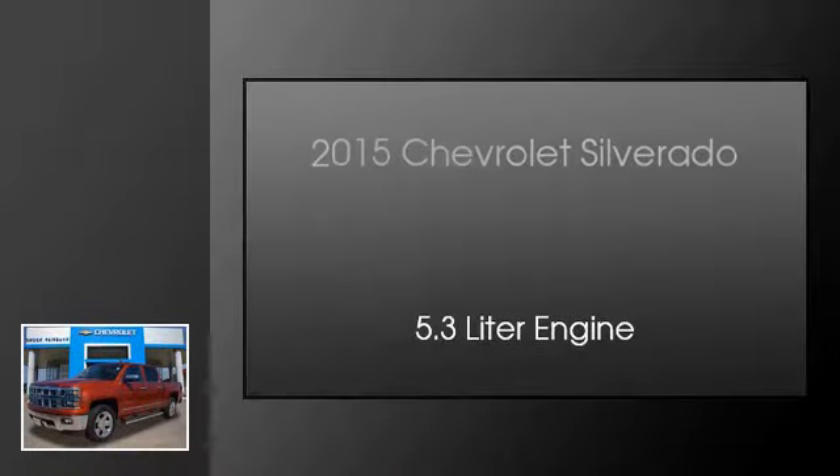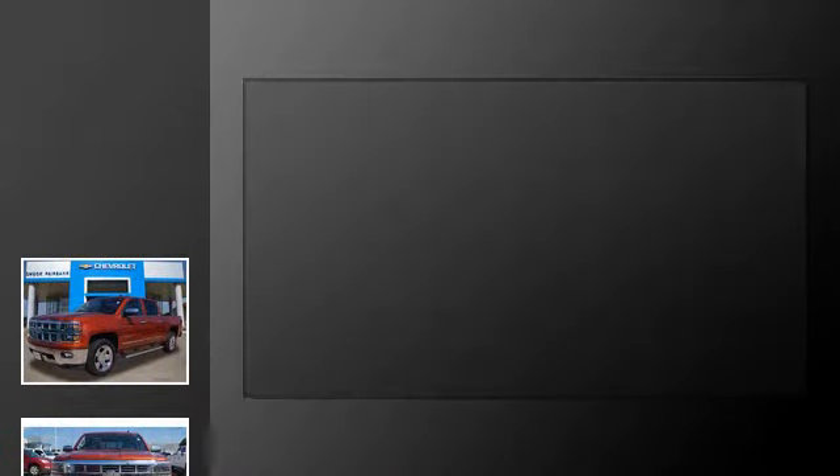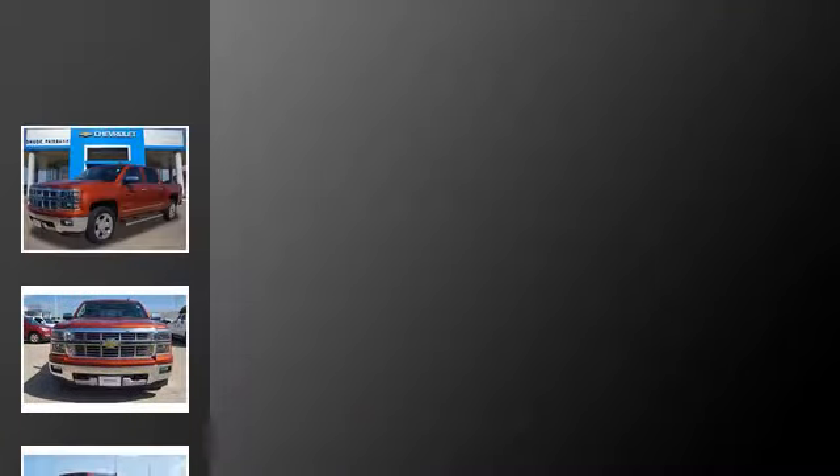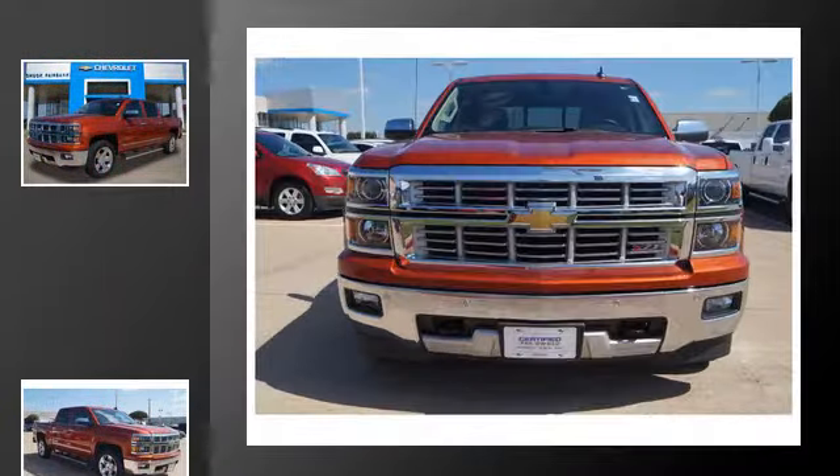This is a 2015 Chevrolet Silverado. This truck has an automatic transmission and a 5.3 liter engine.